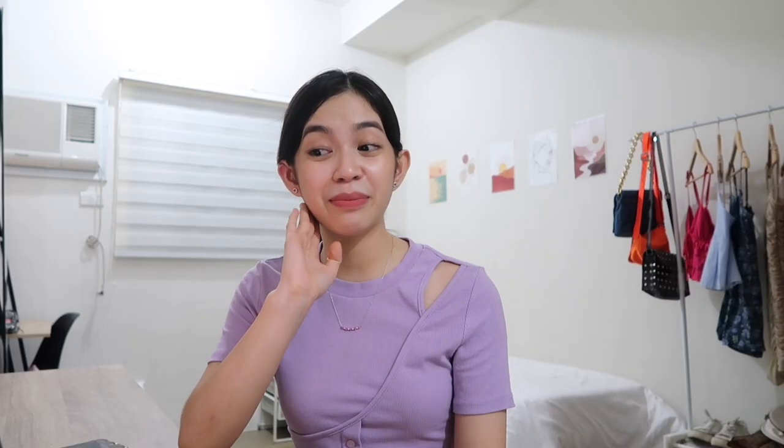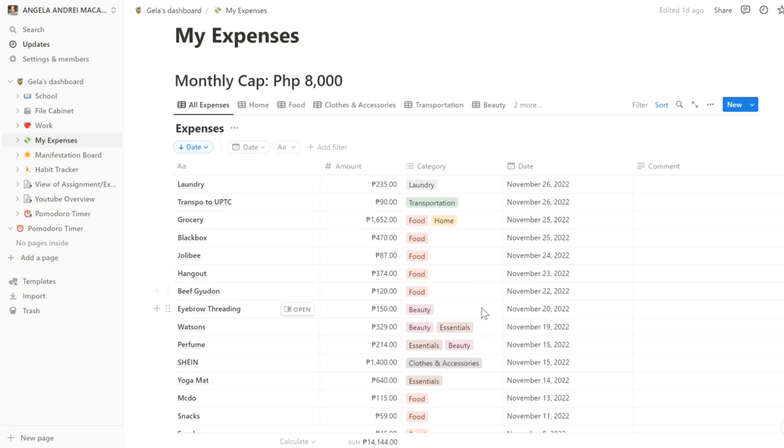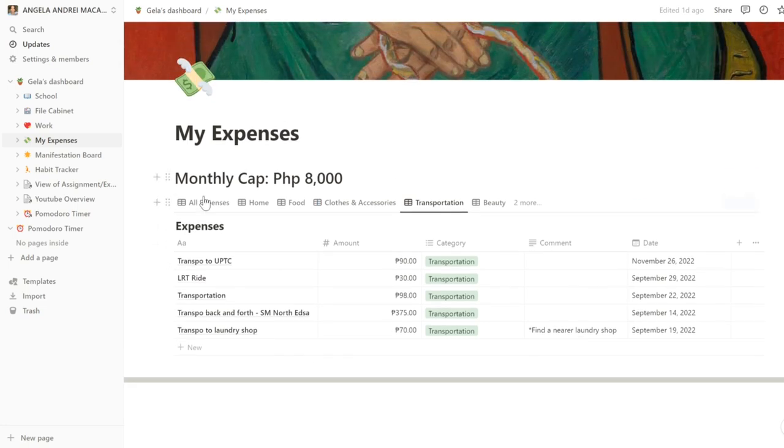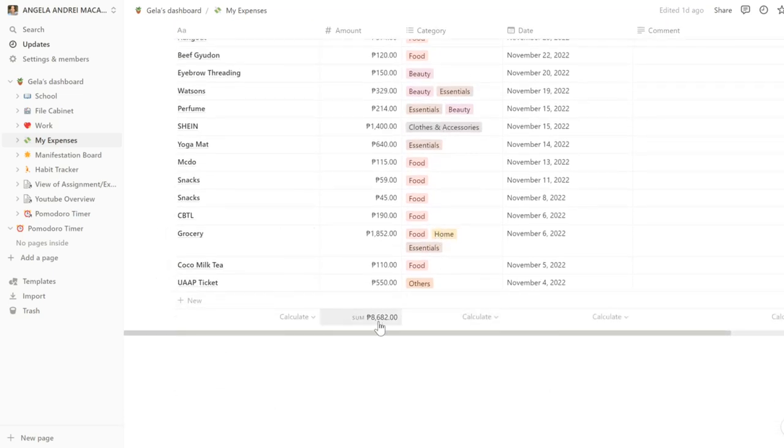I have my expenses page. My monthly cap is 8K and I've been a bit stressed because I haven't been very consistent with tracking it. I put all of my expenses here and categorize them — laundry, transportation, food, home, beauty, or essentials. I can filter it to see how much I spend per category per month. Right now it's November 27 and I've already spent 8,682. I'm gonna be going out the next few days so I definitely won't meet my monthly cap. We'll work towards that next year.